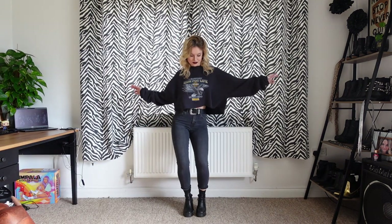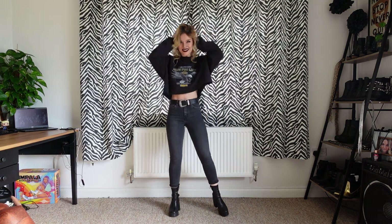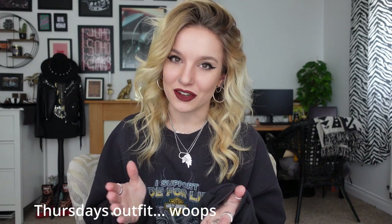Sunday, which brings us to today, I'm wearing my vintage Harley Davidson jumper, my Topshop Jamie jeans, my Stradivarius western belt, and my ASOS chunky boots. I've also just clocked that I didn't actually film that outfit, so I'm very sorry — I think it was pretty much the exact same as Wednesday's outfit, so you're not missing anything.